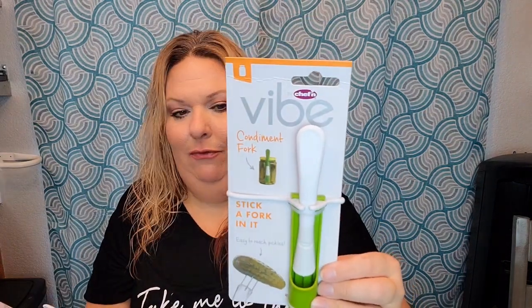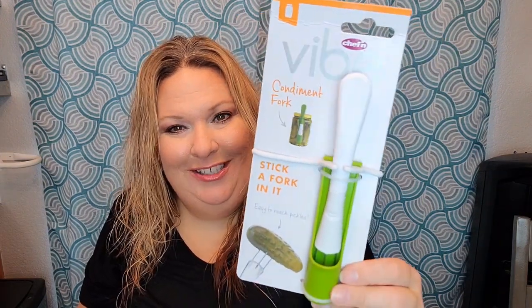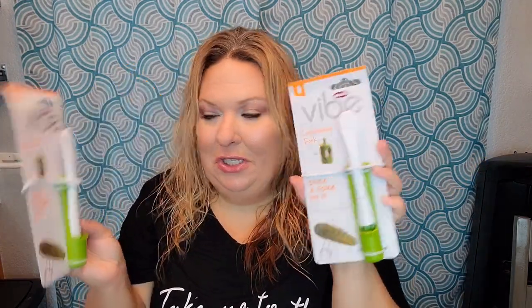They've been putting out really cool little gadgets and I was so excited to find this one — it's by Chef and Vibe, the same brand as the little garlic car I've hauled. This one is a condiment fork: a silicone band that goes around your jar — they even give you a smaller one for smaller jars like olives — and a fork you can attach to the side so it's always easy to get your pickles out. They include a small piece to pull the band on and off. What a neat little invention to find at Dollar Tree!